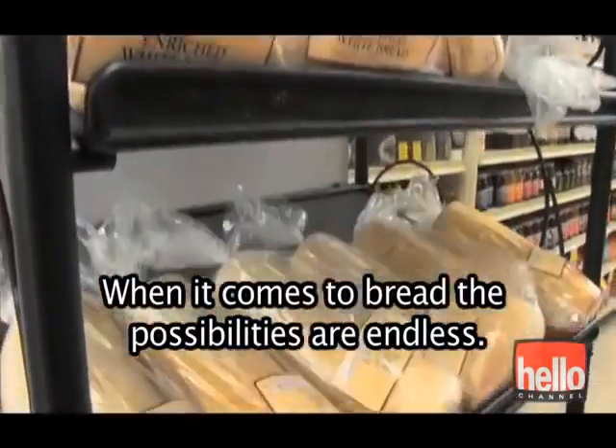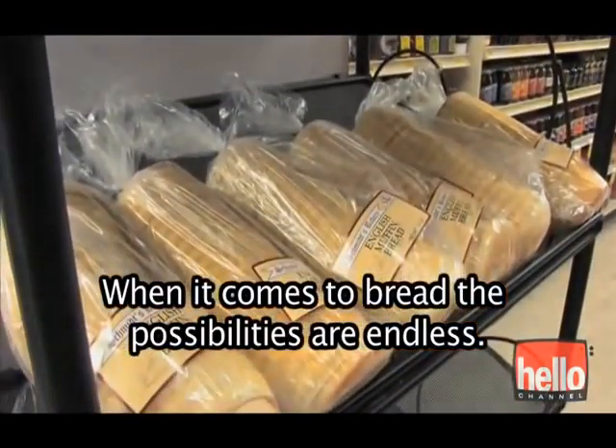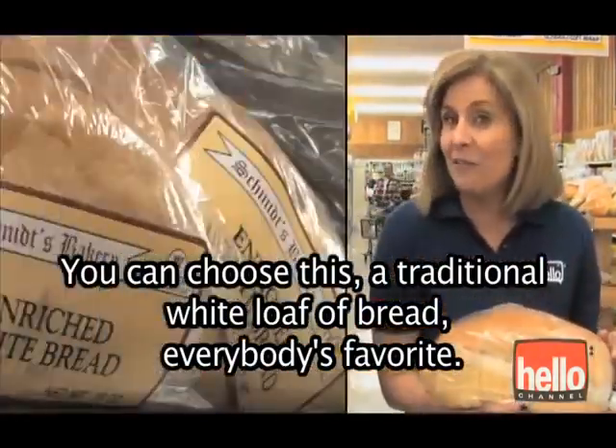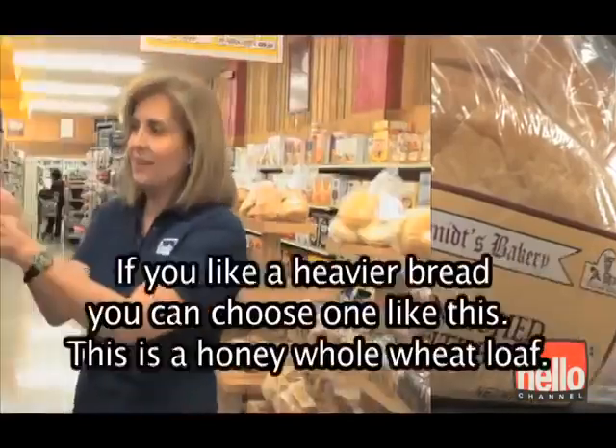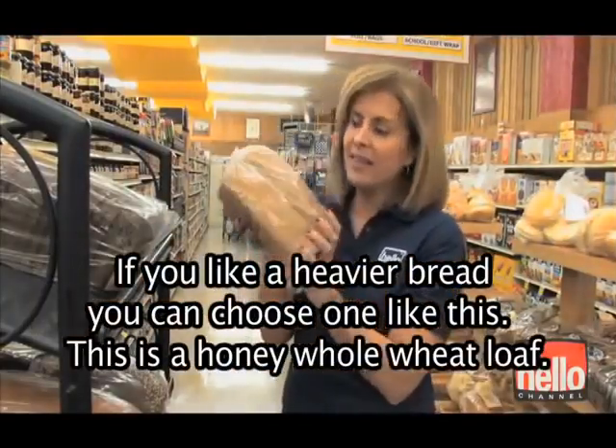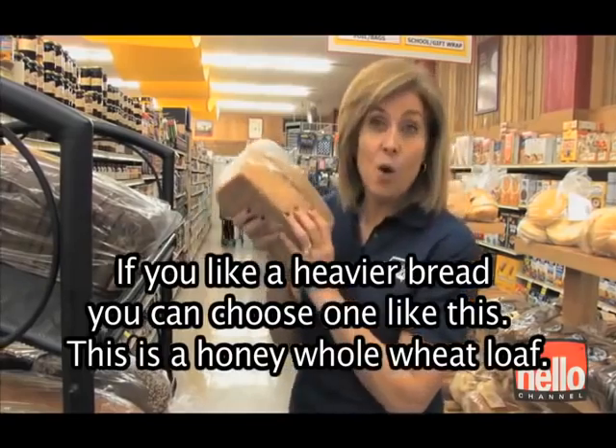When it comes to bread, the possibilities are endless. You can choose a traditional white loaf of bread — everybody's favorite. If you like a heavier bread, you can choose one like this. This is a honey whole wheat loaf.